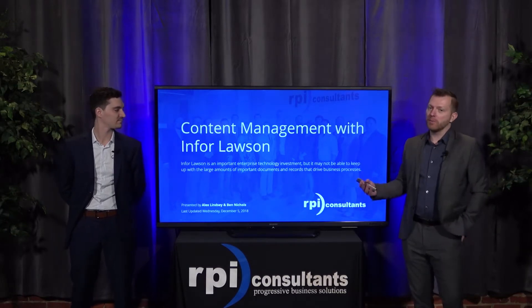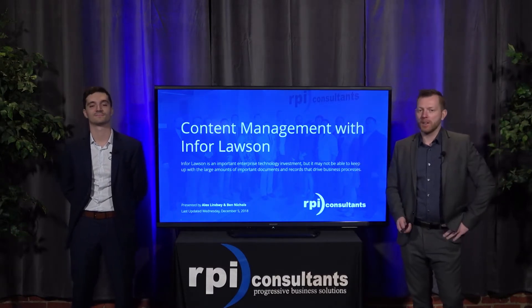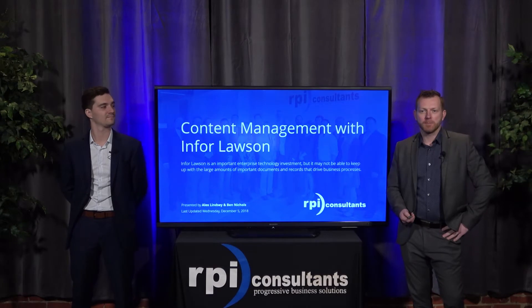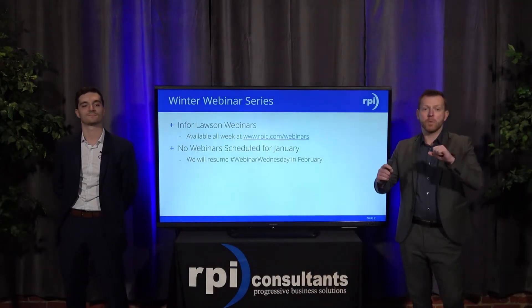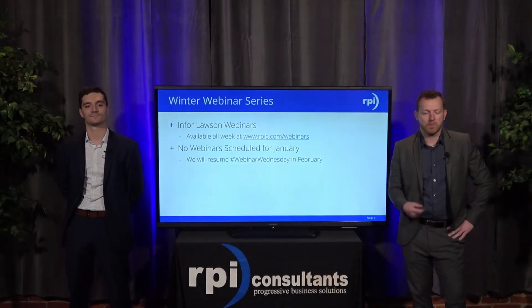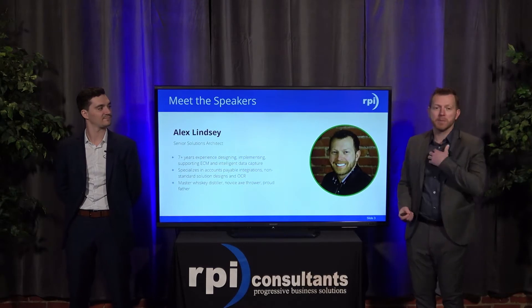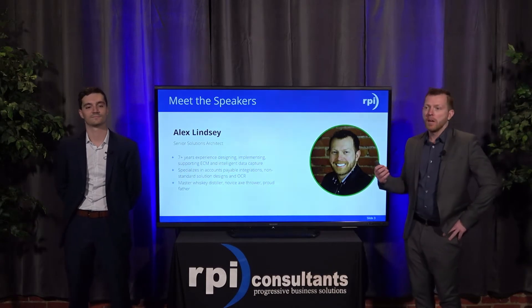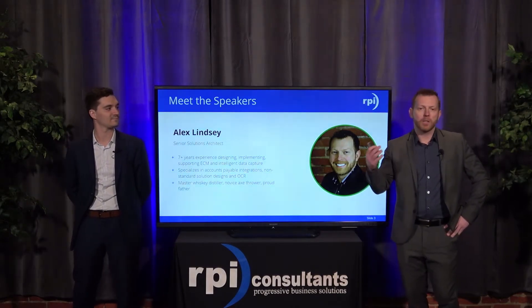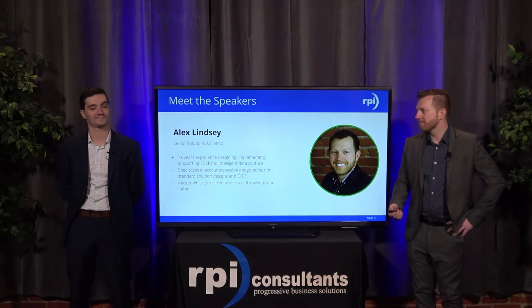We're going to take a mile-high view of what's going on in the content world and how you can get it working with Lawson. This is the last webinar of the series for the content process automation team — we will be back in February doing a whole lot more. My name is Alex Lindsay, I'm a senior solution architect with RPI Consultants. I've got over seven years of experience working in the ECM space as well as OCR and automation workflow software including KTA. I'm also a whiskey distiller.